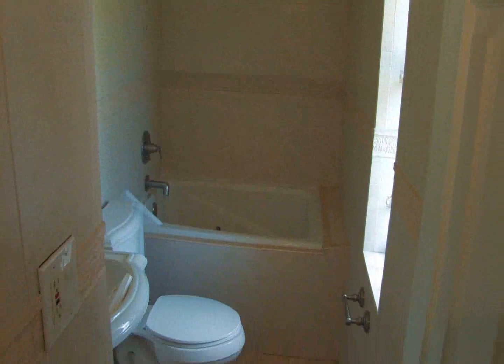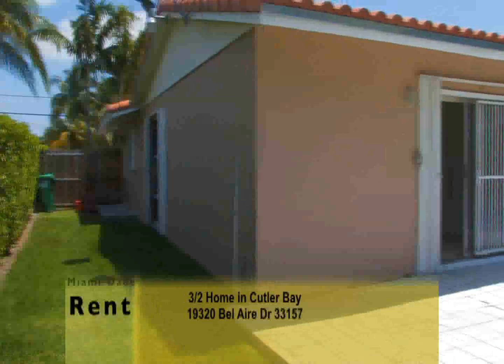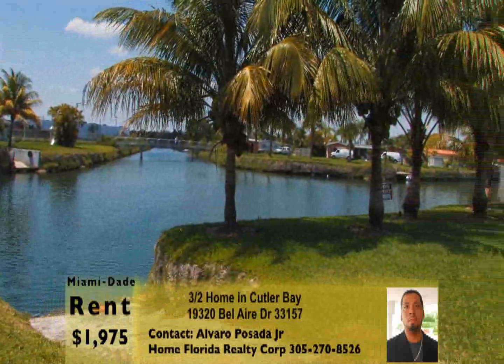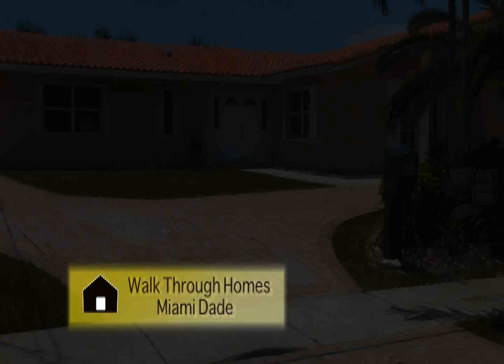The property is conveniently located near US 1, local shopping centers, and good schools. The outside includes a patio, pool, canal and garden view, a shed, and hurricane shutters. This is the perfect place to call home — call today for more information.